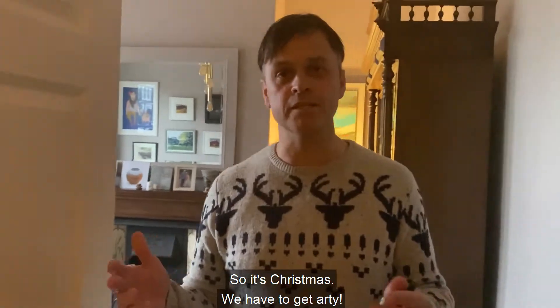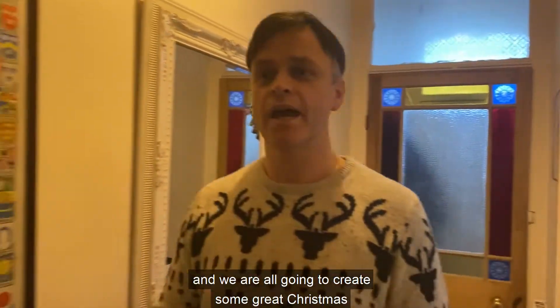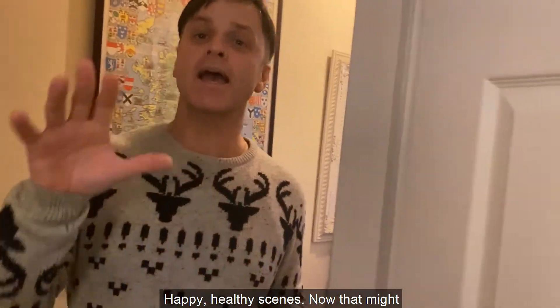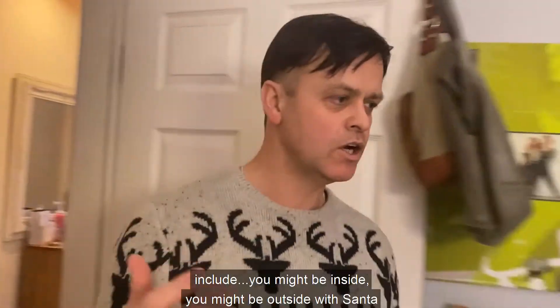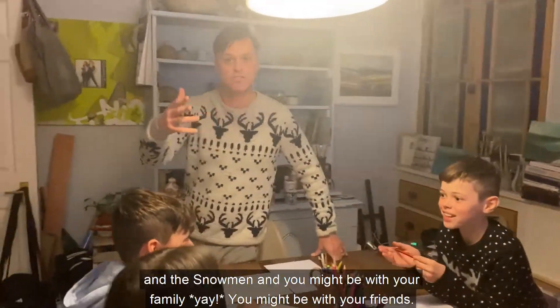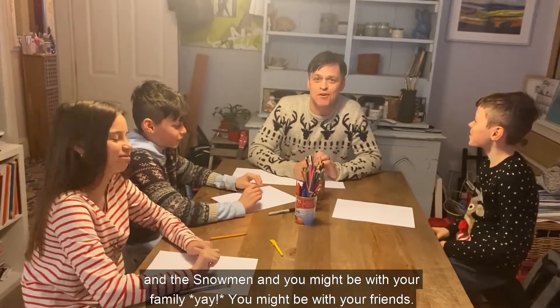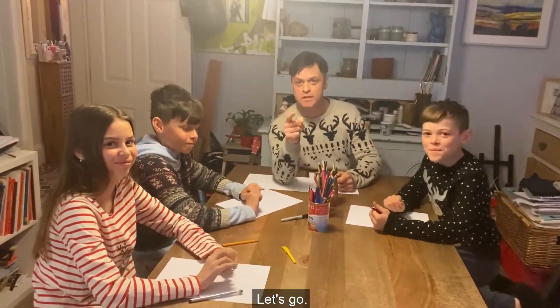So it's Christmas, we have to get arty. You're going to pick up a pencil, you're going to pick up a black pen, and we are all going to create some great Christmas happy healthy scenes. You might be inside, you might be outside with Santa and the snowmen, you might be with your family, you might be with your friends. This artwork is going to be awesome. Let's go.